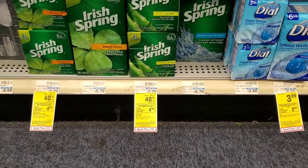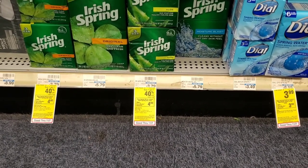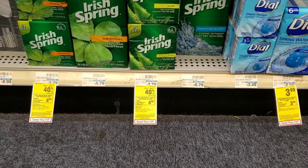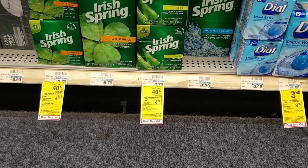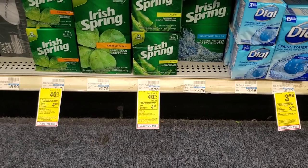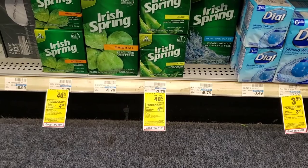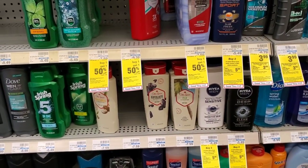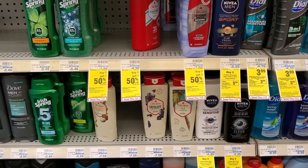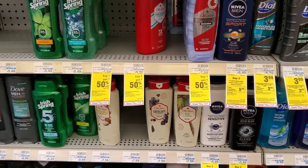Also this week, Irish Spring bar soap: if you spend $8 you get a $4 extra buck. You'd have to get three of them — it's around $9 and some change. There are no coupons for this either, but you get a $4 extra buck back. Old Spice is buy one get one half off, and so is Olay, and we do have coupons for those in the P&G.